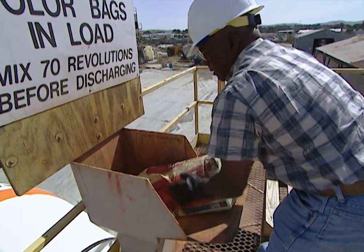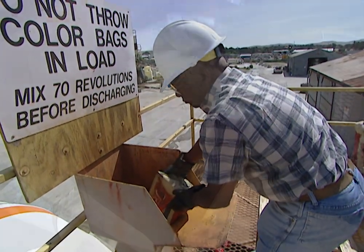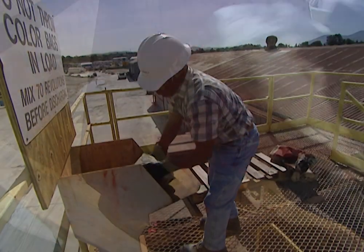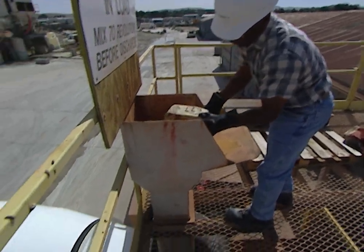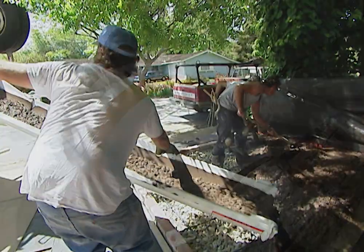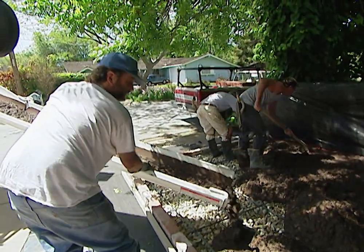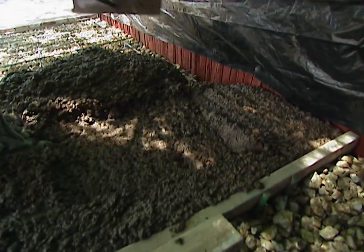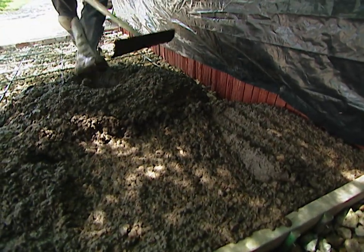While the concrete is being mixed, dye can be added to make different colored concrete. The dye being added here is going into the mix that will be used for the stamped concrete project we're about to show you. As you can see, the concrete being poured at this job site is slightly darker than normal — that's from the red dye that was added at the plant.